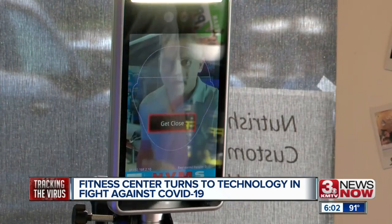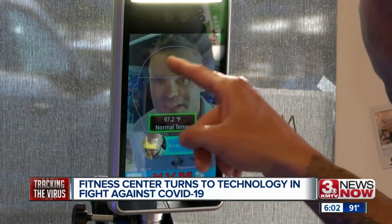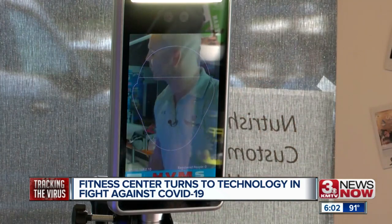You're either granted access or your temperature's too high and you're asked to leave. It shoots an infrared light at you and it can detect your temperature within one degree. It's called an infrared thermometer — I stick my face within that parameter there and it reads my temperature.